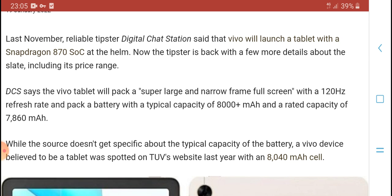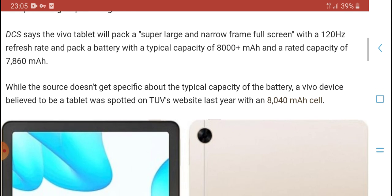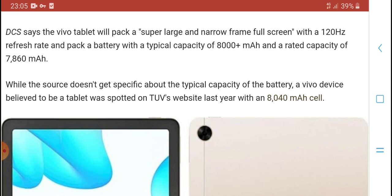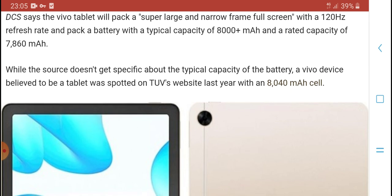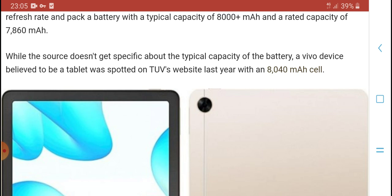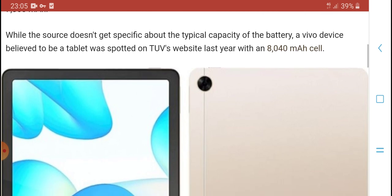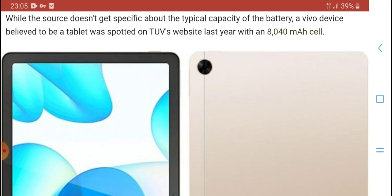This Vivo tablet will feature a super large full screen with a 120Hz refresh rate. The battery will be a large capacity type, around 7,800 to 8,000+ mAh. The battery capacity is especially notable for a Vivo device.